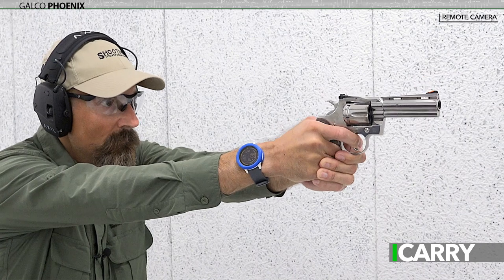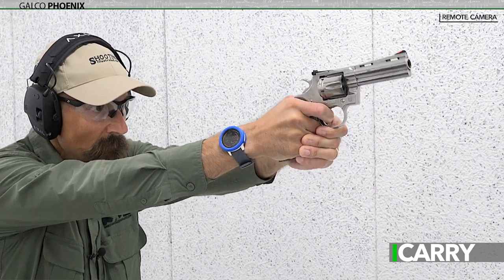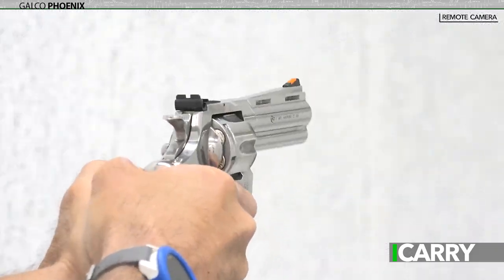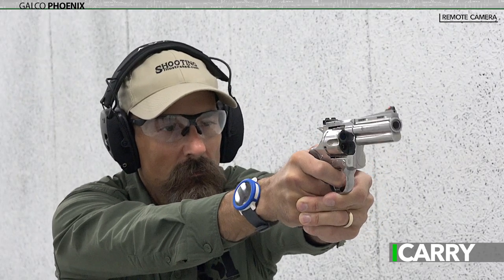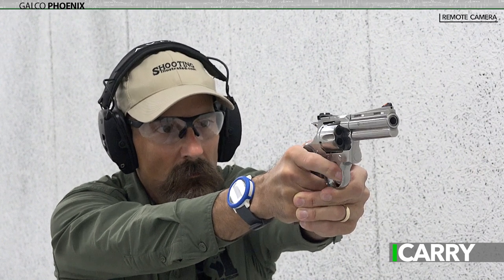Now, this presumes the shooter does their job, which leads into another advantage of the Python. As we mentioned in a previous iCarry Spotlight, there are lighter .357 Magnum revolvers available. However, shooting them with full-power Magnum rounds is painful, plain and simple, and that decreases the likelihood we'll practice as much as we could.